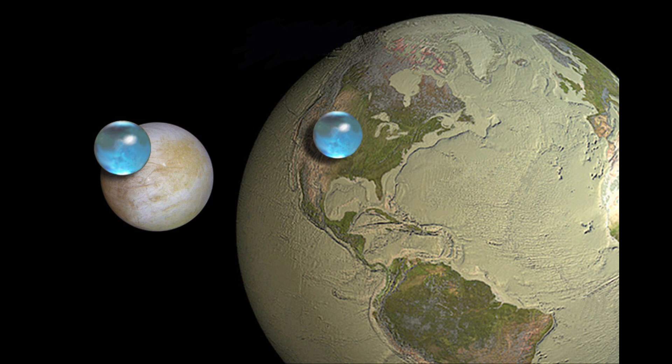We can also see the same thing done for Europa. Europa is much smaller than Earth — in fact, it's slightly smaller than our moon. But we can note that the amount of water there is far greater than the amount of water on Earth. Europa is truly a water world in the solar system.